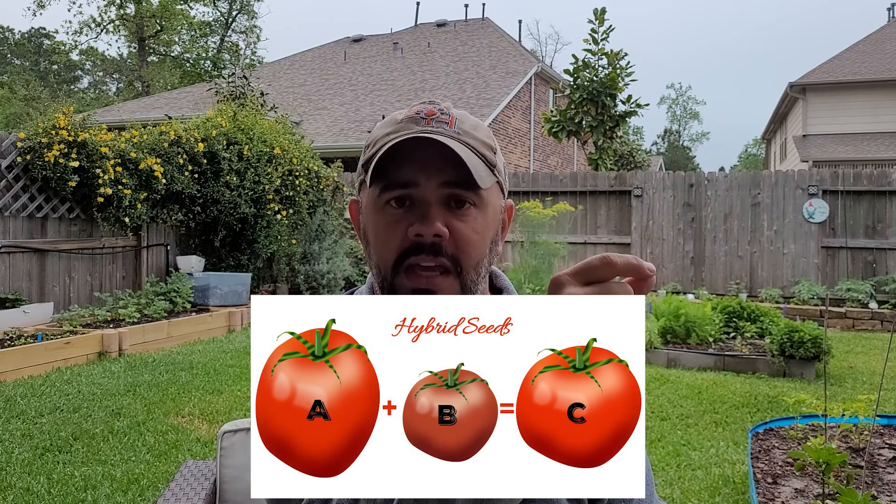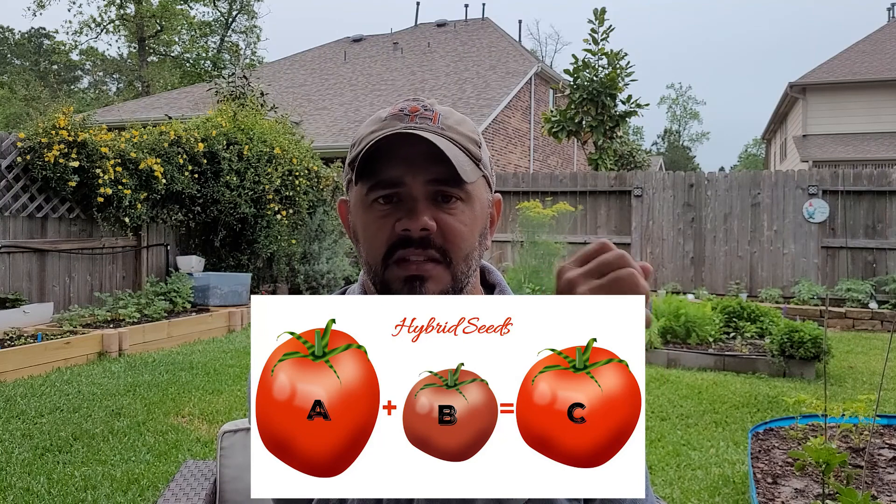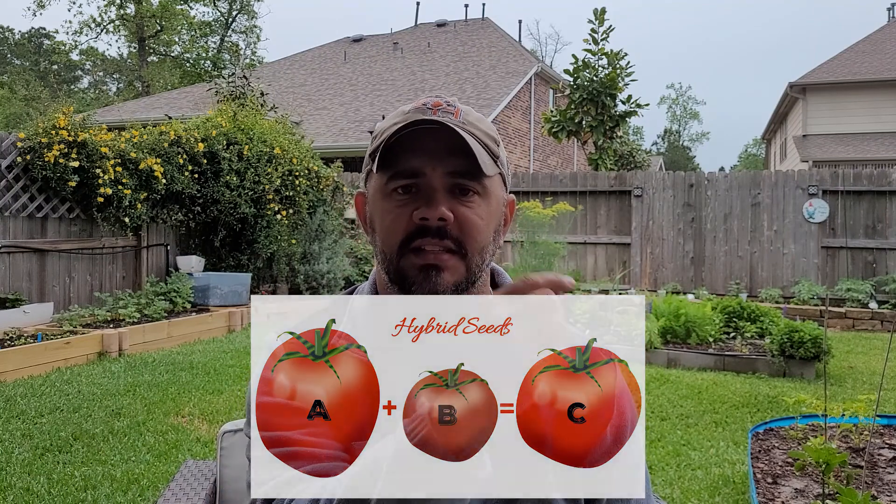A hybrid seed might seem like a weird thing, but basically if you have two different types of tomato plants growing next to each other, and a bee goes from tomato plant A and pollinates tomato plant B with pollen from A, then B's fruit is now a hybrid. The seeds inside that fruit are hybrid seeds. So if you were to save those seeds and grow them next year thinking you'd get the exact same plant, you're not — those seeds have been changed, mutated. They are now a hybrid seed.